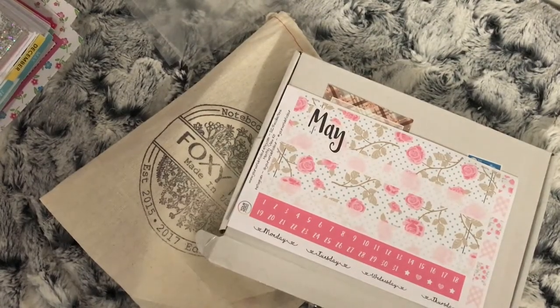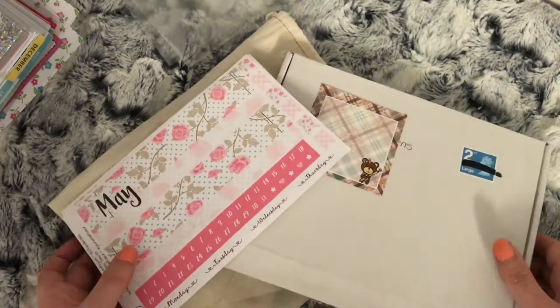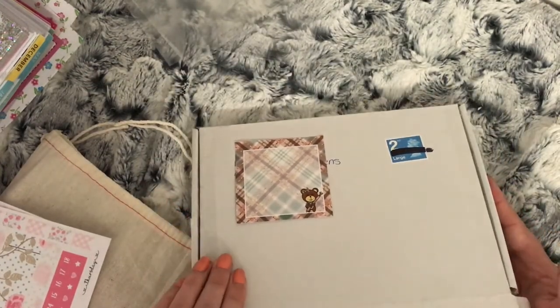Hi everybody and welcome to the last part of this May Etsy haul. I just have two orders here for you so I will get straight into them. First I have an order from The Delightful Unicorn — I ordered just a few clips.